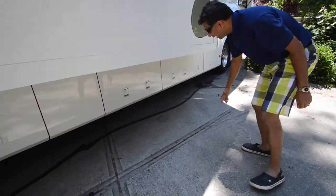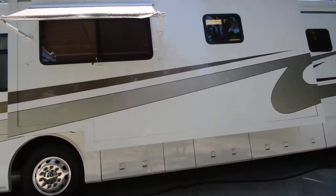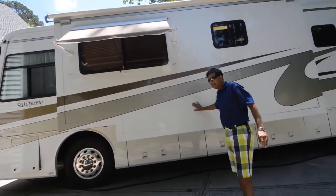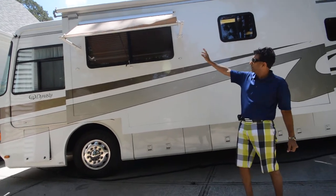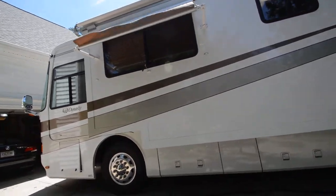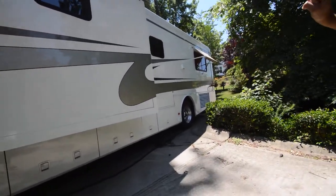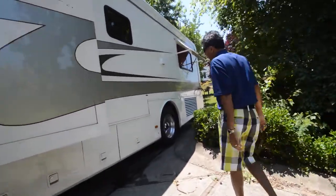Walk in on the side and take a look at the shine on the outside. Beautiful gel coat exterior, full body paint. This white is not fiberglass — this is a gel coat painted surface. You have a window awning on the living room area, and in the back both bedroom windows have awnings. It's a really good feature for summer heat or at the beach.